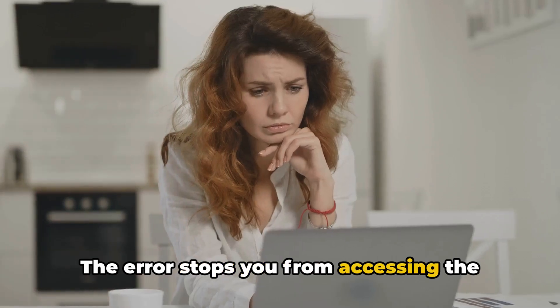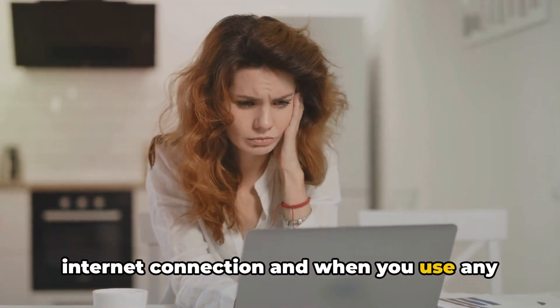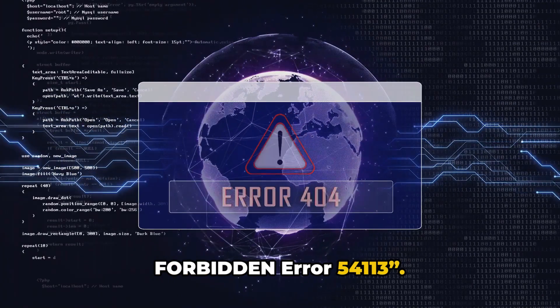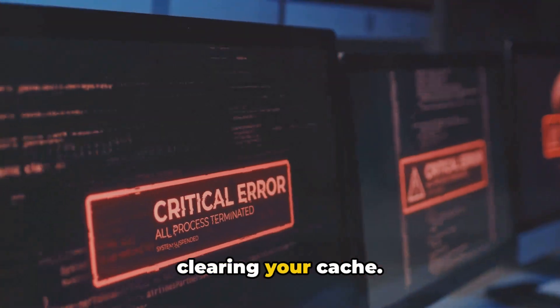The error stops you from accessing the PayPal website or app on a particular internet connection, and when you use any other internet connection, the error goes away. This error reads: Error 403 Forbidden Error 54113. The first solution is as simple as clearing your cache.